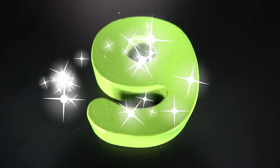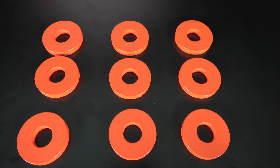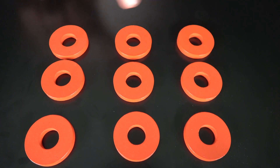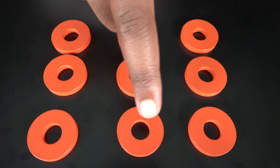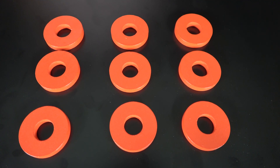This is the number nine. Nine. The number nine will go here. These are nine red rings. One. Two. Three. Four. Five. Six. Seven. Eight. Nine. Nine red rings. One.